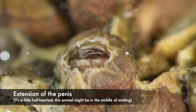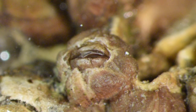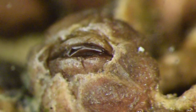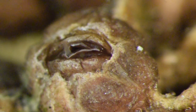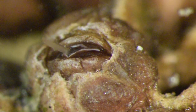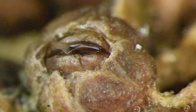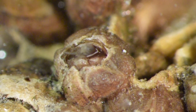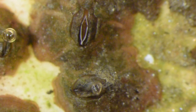A few individuals even extended their penis, although not to its full extent. You can see that the tip of the penis has lots of sensory setae on it. Some individuals also molted. The calcareous shell is permanent, but barnacles have to molt the cuticle just like any other arthropod.